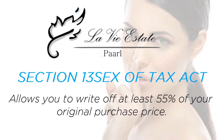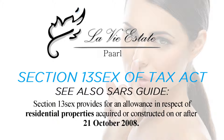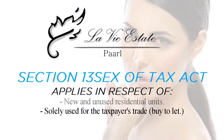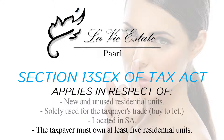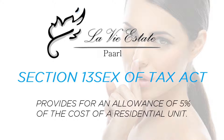Then you can write off at least 55% of the original purchase price. Section 13 Sex of Tax Act number 58 of 1962 — see also the SARS guide — provides for an allowance in respect of residential properties acquired or constructed on or after 21 October 2008. It applies to new and unused residential units solely used for the taxpayer's trade of letting, located in South Africa, where the taxpayer owns at least five such residential units. Section 13 Sex provides for an allowance of 5% of the cost of a residential unit.